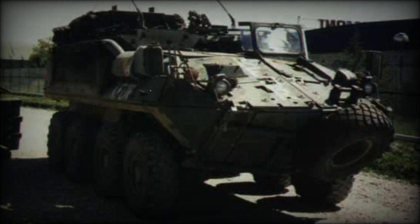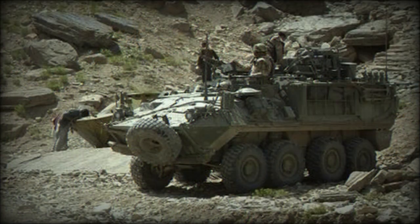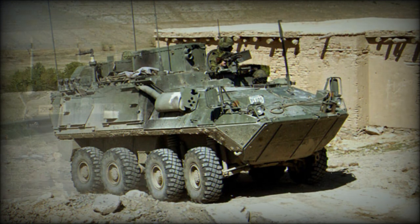At some point, all Canadian Bison armoured personnel carriers were replaced by the newer LAV-3 armoured vehicles. All 199 surviving Bisons were refurbished and converted into support variants, including ambulances, recovery vehicles, electronic warfare vehicles, and so on.